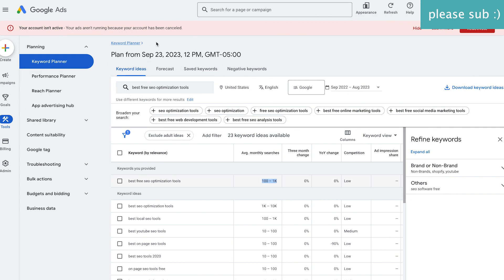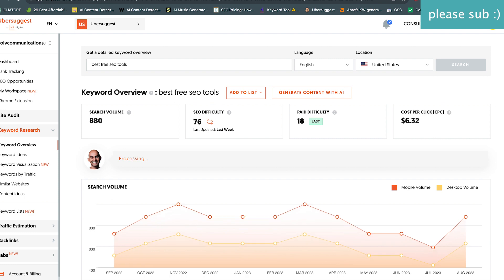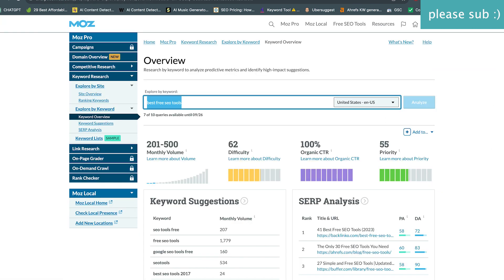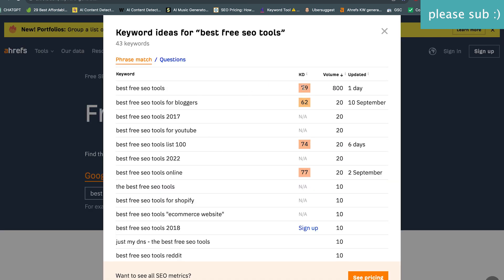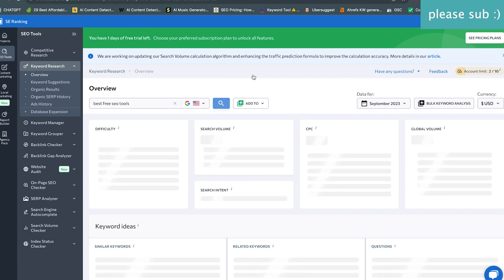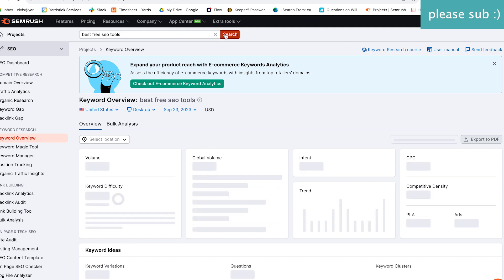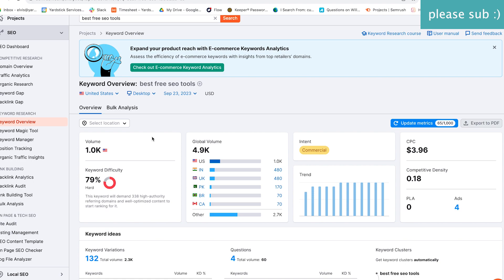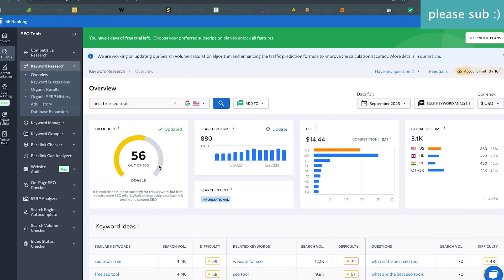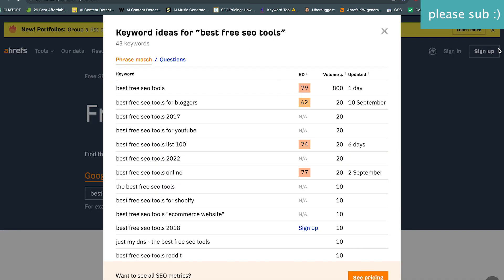Let's check 'best SEO tools' and see if we get something similar. We're getting 880 in one tool, 500 in another, and 800 in another — so for that keyword, all the tools are getting a little closer to each other. This one is 880 and this one is at 1K. You can see how just one word can change everything. All in the same range, fairly difficult — some say it's doable.